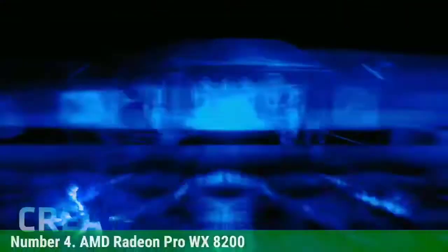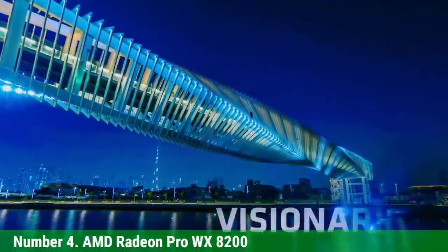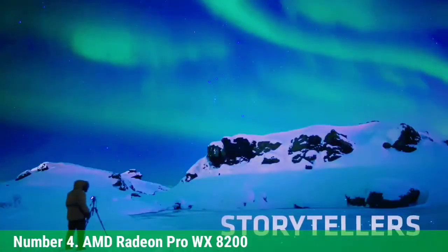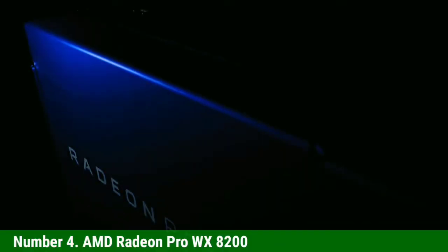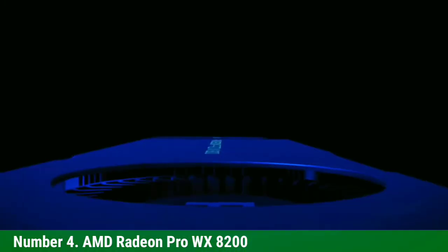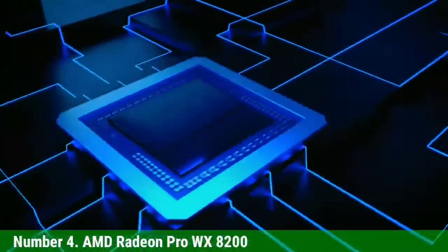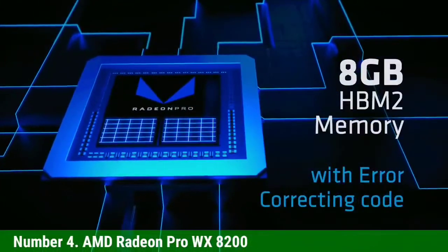Number 4: AMD Radeon Pro WX8200. AMD never ceases to surprise with how they package such a rich set of features at cost-effective prices. The Radeon Pro WX8200 ships with 3,584 cores. There is absolutely no model you can't render with this GPU — it doesn't matter the amount of detail, the rendering quality, or whether your workstation is performing other tasks simultaneously.